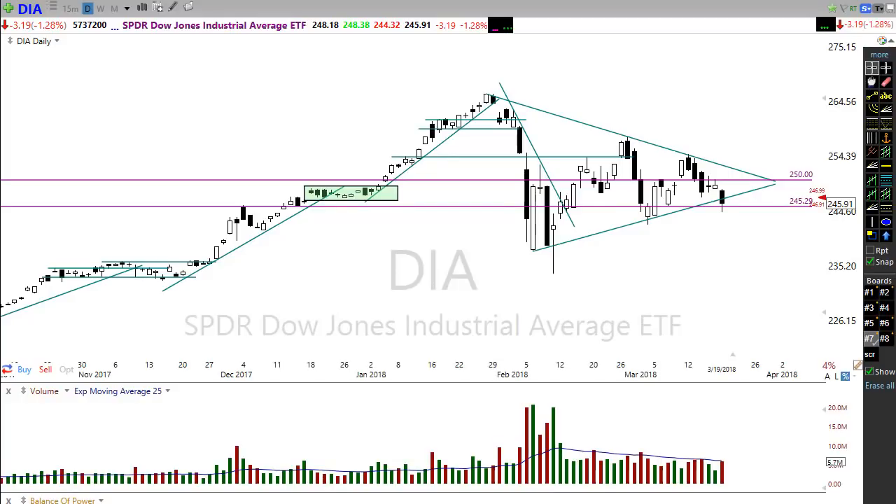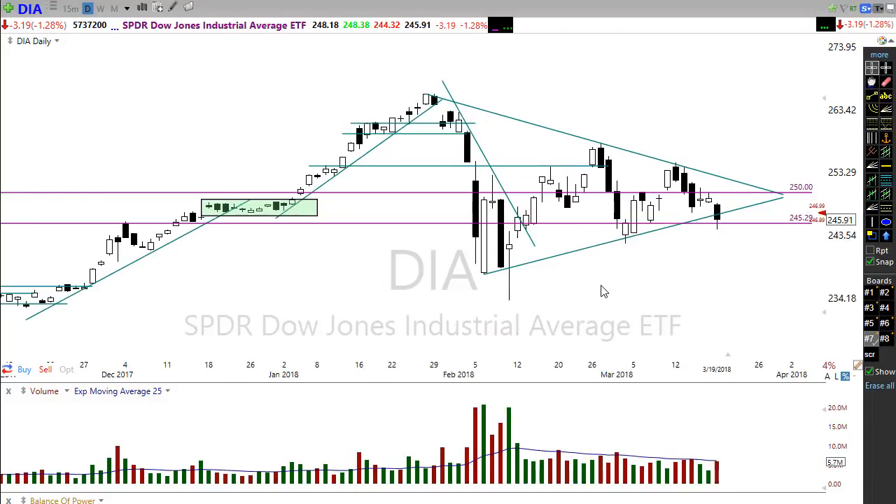Good morning friends and fellow traders, this is Doug Campbell with Right-Way Options coming to you with the morning market preparation video for March 20th, 2018. Yesterday we kind of created some serious technical damage in a couple of charts.